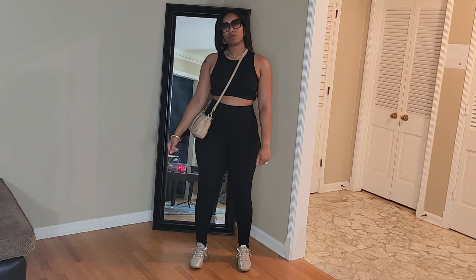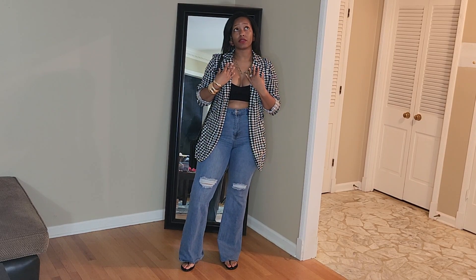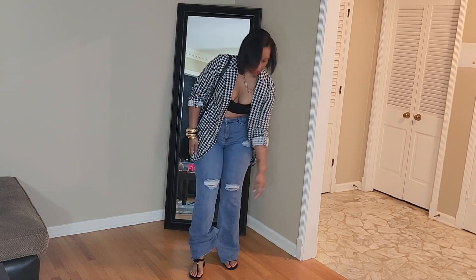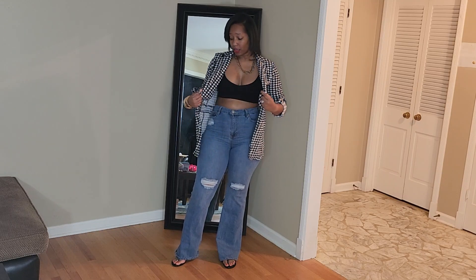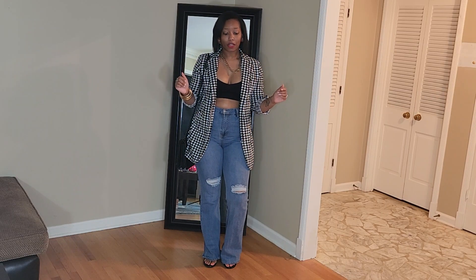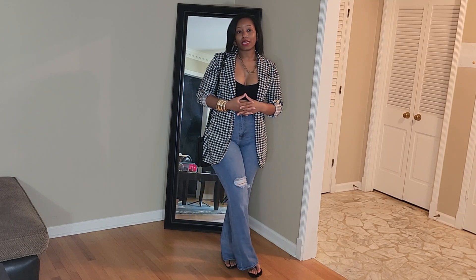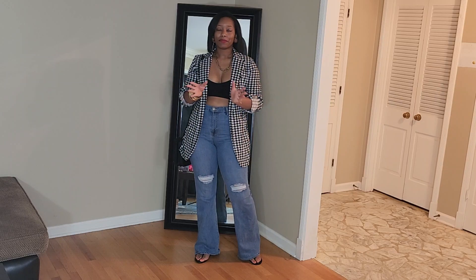Next up we have another casual dressy look. It is just this blazer that I got from Cheap Me, this little knit bralette top that I got from H&M, and these jeans are from Fashion Nova. The sandals are from Macy's and then my purse is from Aldo, with gold jewelry again. I absolutely love this look — it's just a real easy look to put together. All you need is some jeans, a bralette, a blazer, and some sandals and you're good to go. You could also switch out the sandals for heels, and I actually wear this look to dinner too, so it's a nice versatile look.